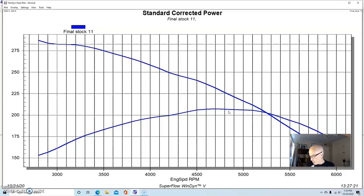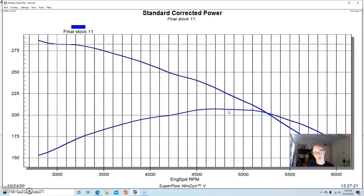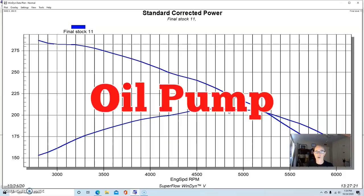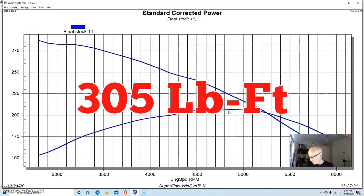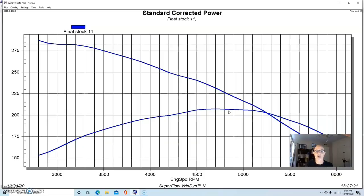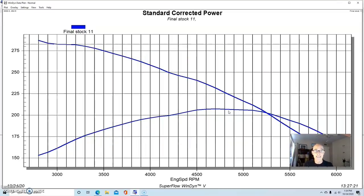There's also a newer LV3 version, which is a 4.3 liter direct-injected LT-based V6 — so they still make a version of the 4.3 liter V6. That combination has variable valve timing, a variable oil pump, direct injection, and higher compression. Those are rated at 285 horsepower and 305 foot-pounds of torque. That power output goes up to 297 horsepower and 330 foot-pounds if you run E85, which helps with timing adjustments. So there's plenty of power to be had from the 4.3 liter V6.